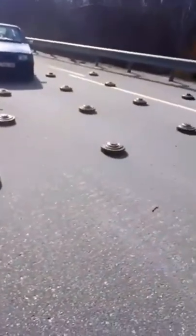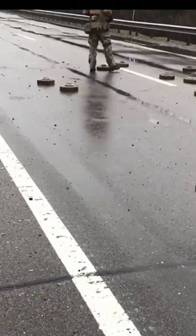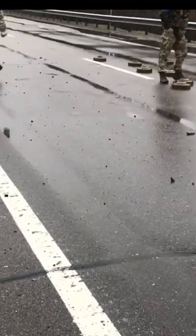Some mines can be equipped with anti-handling devices, meaning the very act of trying to move them will trigger them. That wasn't the case, which is why the soldiers are able to move them like they're playing Hell's version of curling.